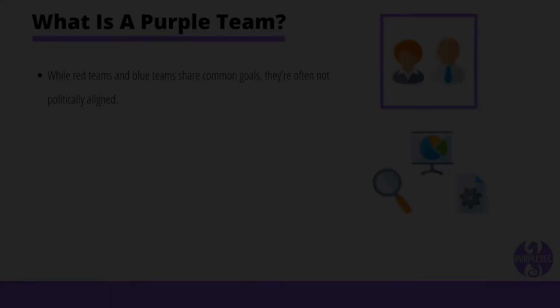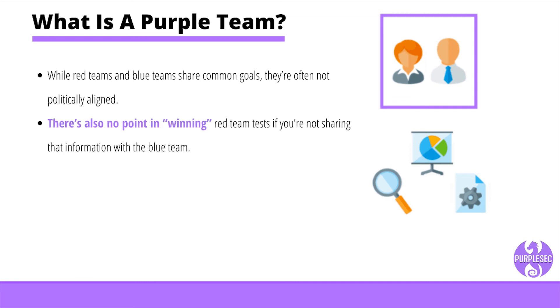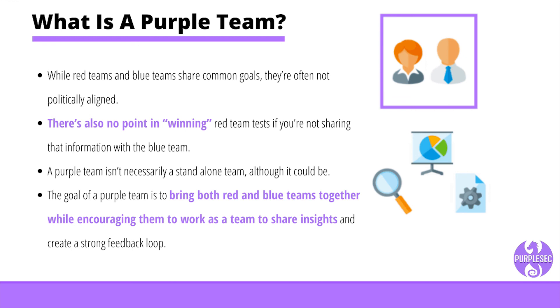When red teams and blue teams share common goals, they're often not politically aligned. For example, red teams who report on vulnerabilities are praised for a job well done, so they're not incentivized to help the blue team strengthen security by sharing information on how they bypassed defenses. There's also no point in winning red team tests if you're not sharing that information with the blue team. The main purpose of red and blue team exercises is to strengthen the overall security posture of the organization. That's where the concept of a purple team comes into place. A purple team isn't necessarily a standalone team, although it could be. The goal of a purple team is to bring both red and blue teams together while encouraging them to share insights and create a strong feedback loop. Management should ensure both teams work together and keep each other informed, as enhanced cooperation through proper resource sharing, reporting, and knowledge sharing is essential for the continual improvement of the security program.